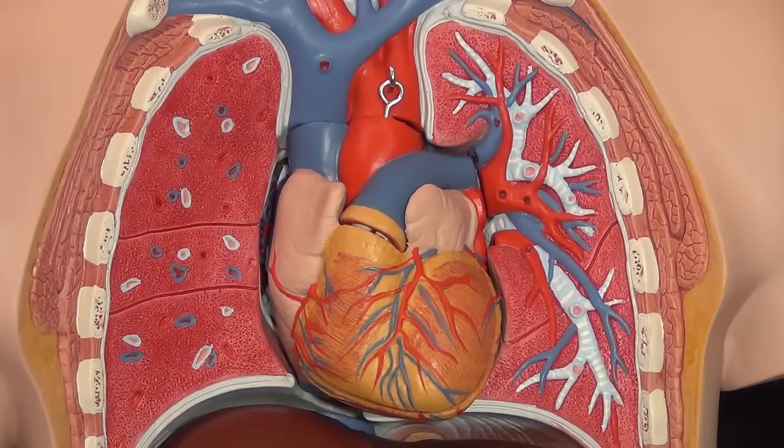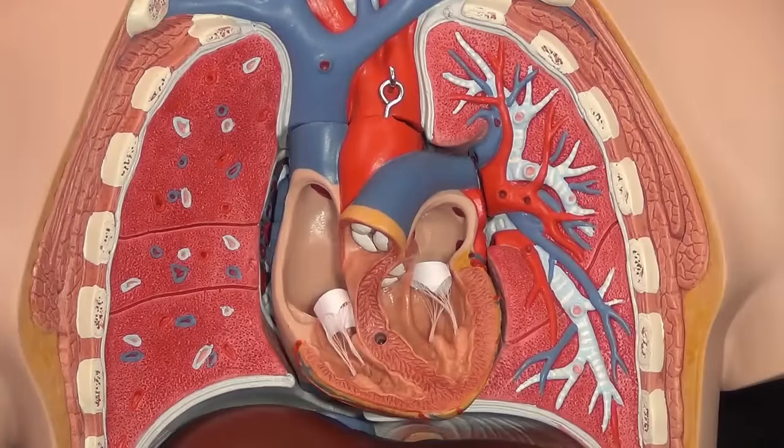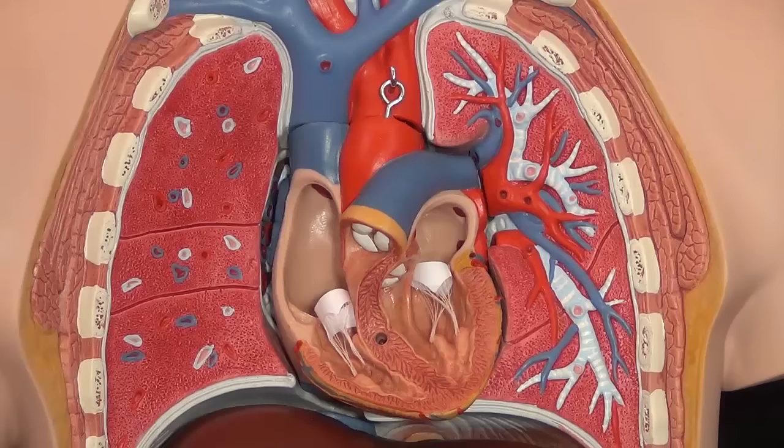Let's talk BNP really quickly. BNP stands for brain natriuretic peptide. The reason it's called brain natriuretic peptide is that it was first discovered in the brains of animals. But brain natriuretic peptide is a little bit misleading because what we're going to look for with this lab, and the reason we're running this lab, is for heart failure.